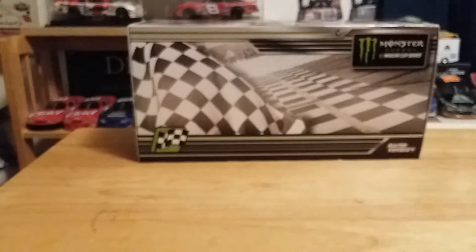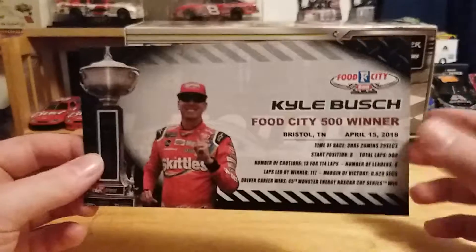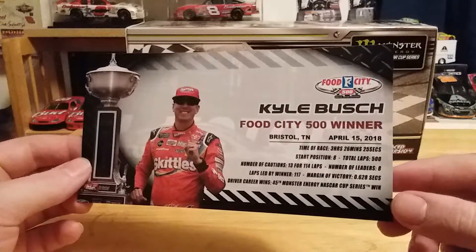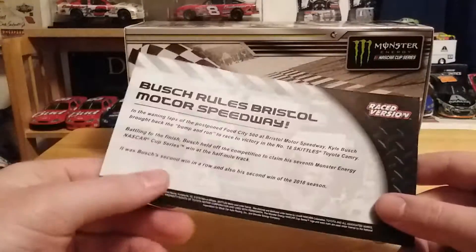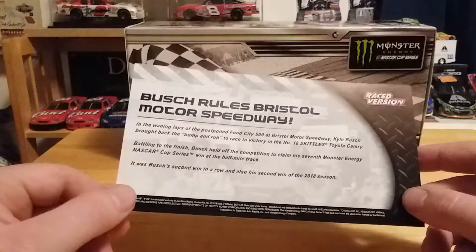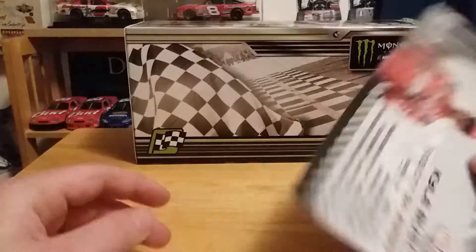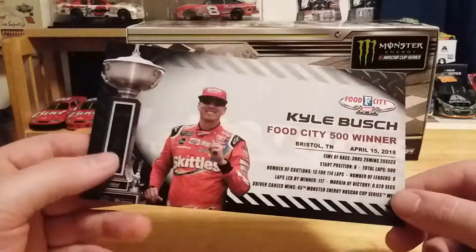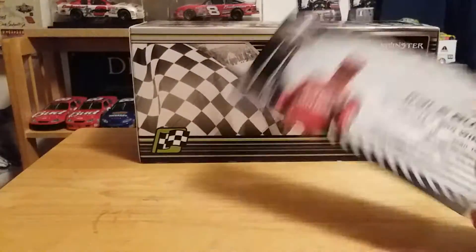Let's take a look at the trinkets. You get the winner's card — Kyle Busch, Food City 500 winner, Bristol, Tennessee, April 15th, 2018. 'Busch Rules,' Bristol Motor Speedway. Of course this was a two-day race — rained out on Sunday, finished on Monday, it was pretty much snowing. So I got to endure all the elements that weekend.